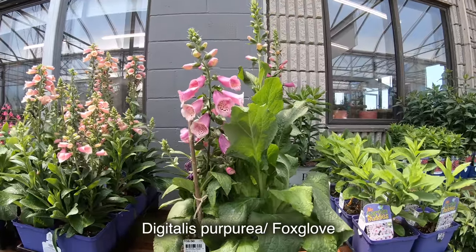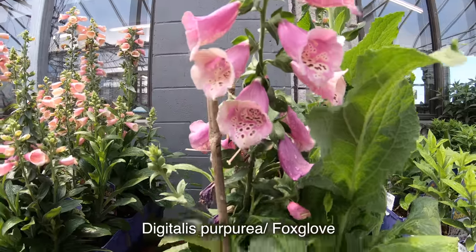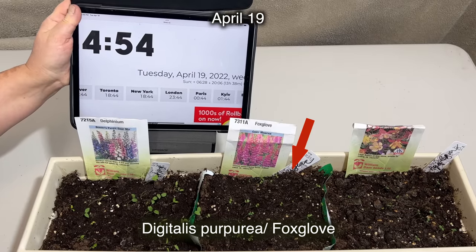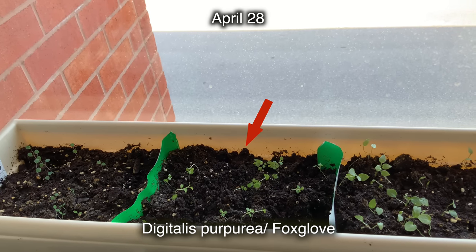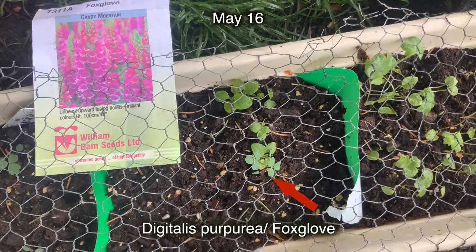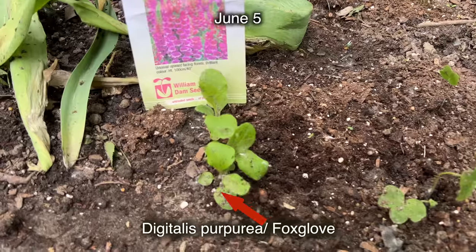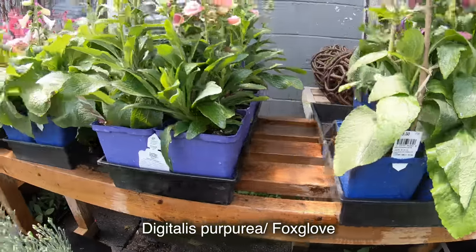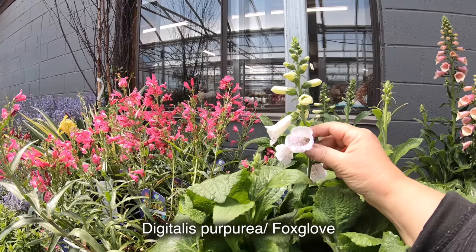The next one is foxglove, or Digitalis purpurea. They are hardy biennials that can bloom possibly in the first year if started indoors in January or February; otherwise, flowers will appear in the second year. The germination rate of my seeds was approximately 30%. The foxglove sprouted within two weeks. The seedlings look very delicate, and I had to spray them with a spray bottle to water them. Beautiful flowers, but the seeds and the plant itself are very toxic for small kids, cats, and dogs.